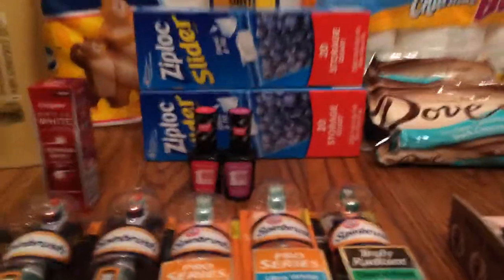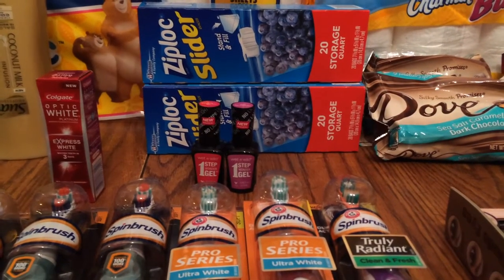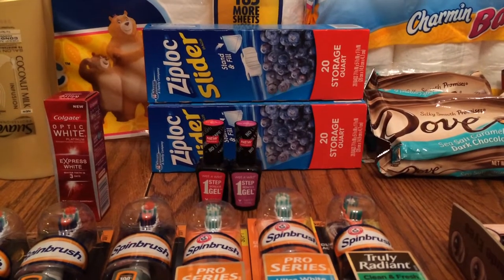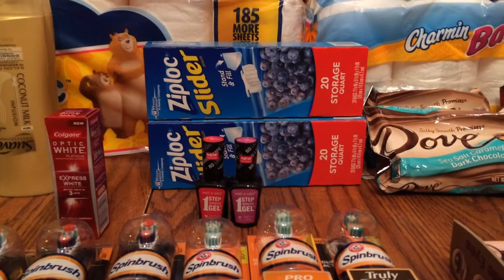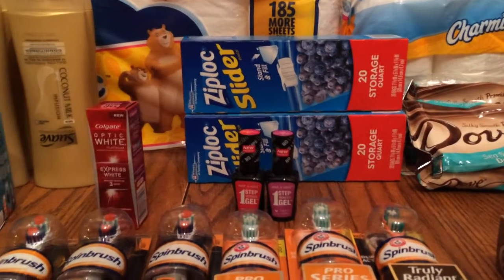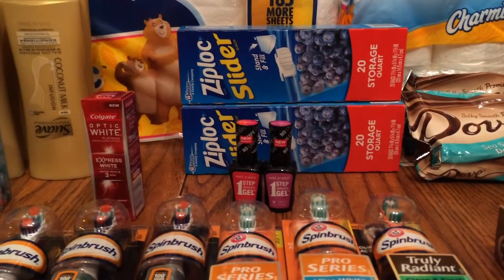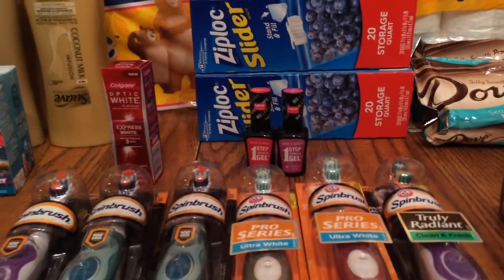The Wet n' Wild nail polish was a little bit out of pocket. I had personalized email coupons for each one — I think it was $1.25 — and they were buy one, get one half off. So I spent a little money, but my girls like this kind of nail polish, and the coupon was expiring today so I wanted to make sure I used it.